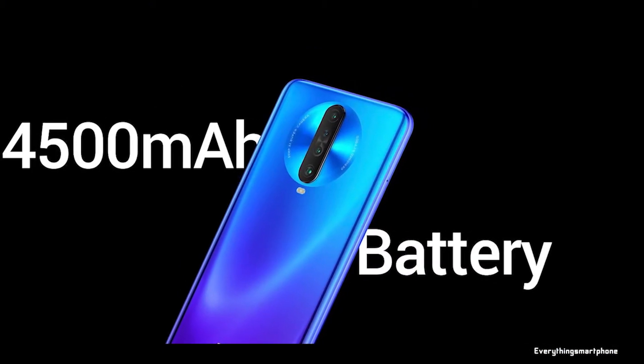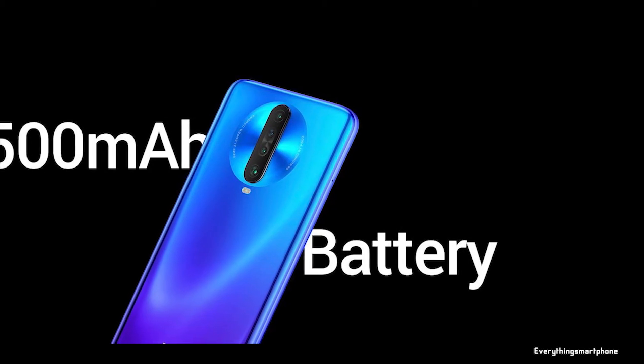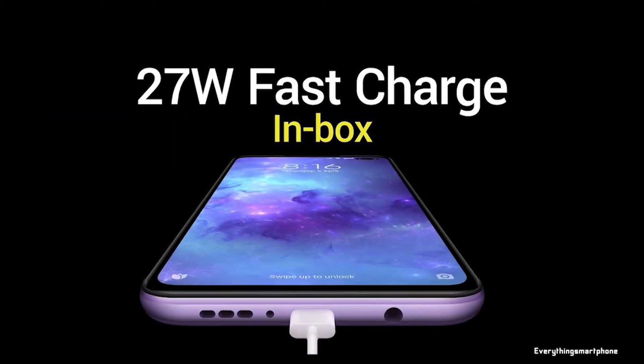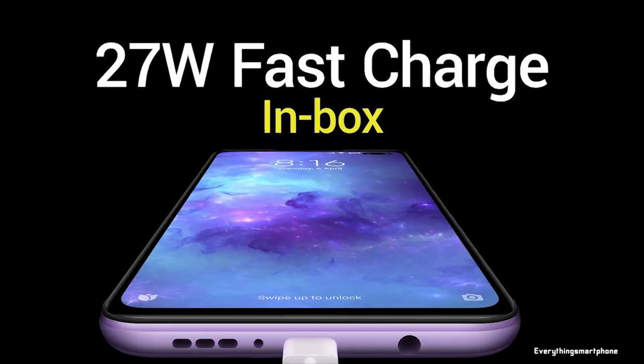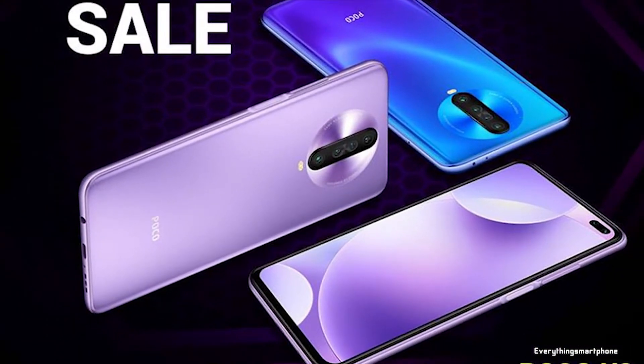The fingerprint scanner on the Poco X2 is located in the power button on the side of the device. The phone is available in three color variants: Atlantis Blue, Matrix Purple, and Phoenix Red, and it weighs about 208 grams.